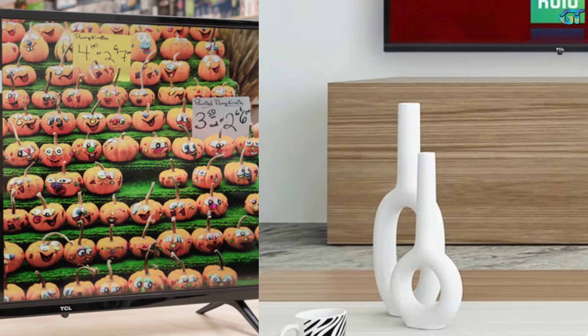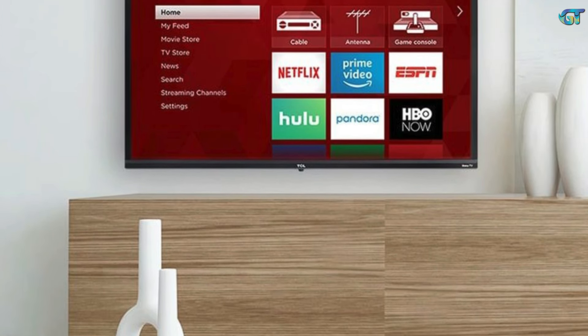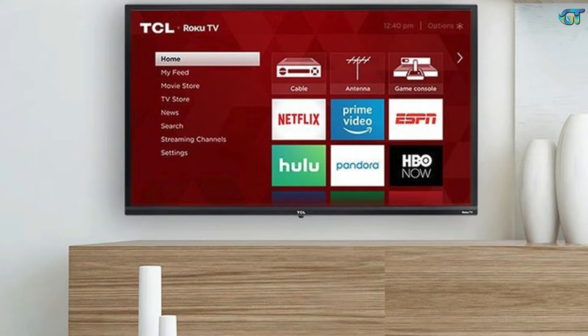This rock-bottom price only gets you 720p resolution, but that could be all you need. The backlighting is even, the picture is balanced, and the sound is clear enough. Its colors lack subtlety and its motion handling is pretty poor, but for the very small size and price, this is a good option.